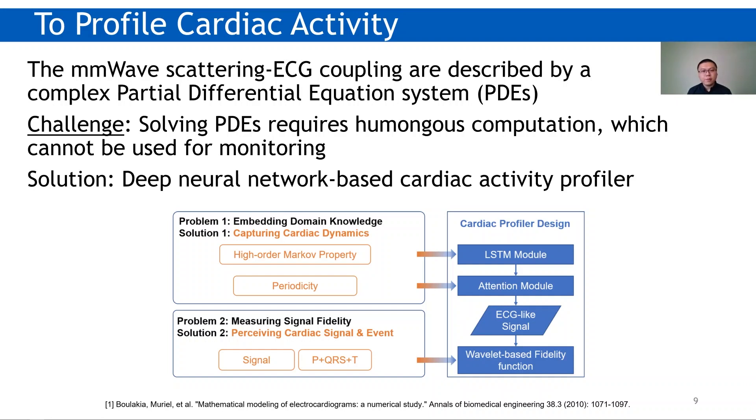The second subproblem is to measure the fidelity of the reconstructed ECG-like signal for DNN training. In ECG reconstruction, we want to preserve cardiac events that are critical to clinical diagnosis. We propose to use the distance between DWT coefficients as a fidelity function.